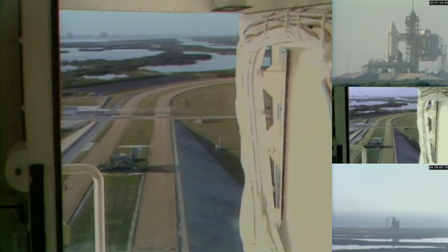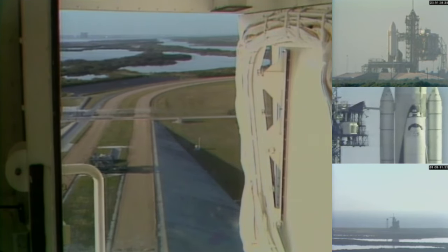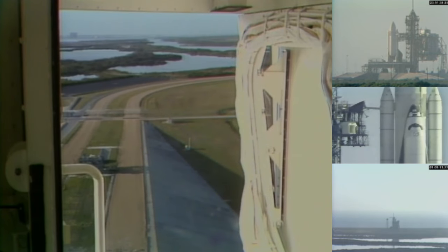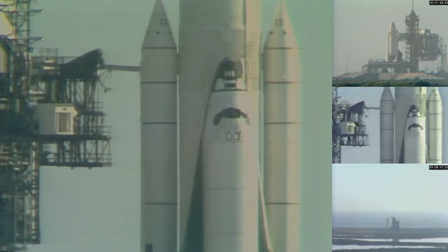Coming up on the 5-minute point. T-minus 5 minutes and counting. Go for APU start. APU start is in work. This is the start sequence.